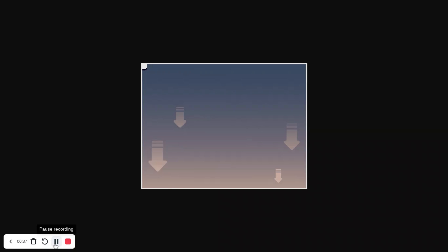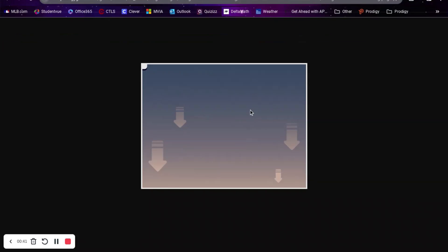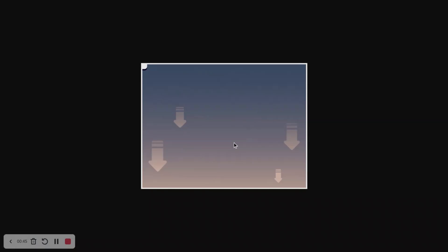The first one is called UI Charged Levels — UI stands for user interface. It doesn't really give us a lot, but there is this gold right here which could mean that you can spend gold to level up your character more. The next one is called Charged Level Retention Background — maybe it's you leveling up or de-leveling because the arrows are pointing down. Then there are all of these labeled cost backing, bottom left, bottom right — there's just a little bit of orange if I zoom in.